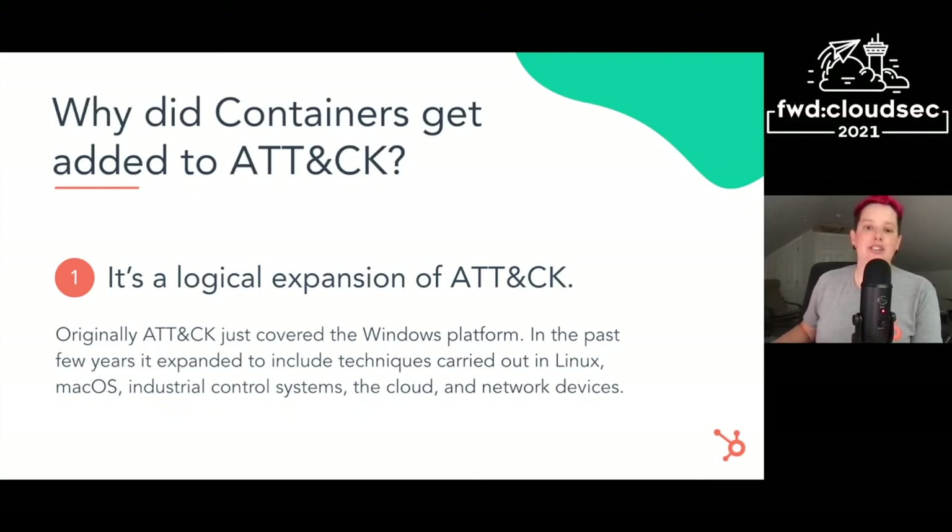So why did containers get added to ATT&CK? First, it's just a logical expansion. When ATT&CK was created around 2014, it only covered Windows. By the time I started working on ATT&CK around 2015 or 2016, it had expanded to cover Linux and macOS as well. And then later it covered industrial control systems, the cloud, and network devices. So containers was kind of a next logical step.